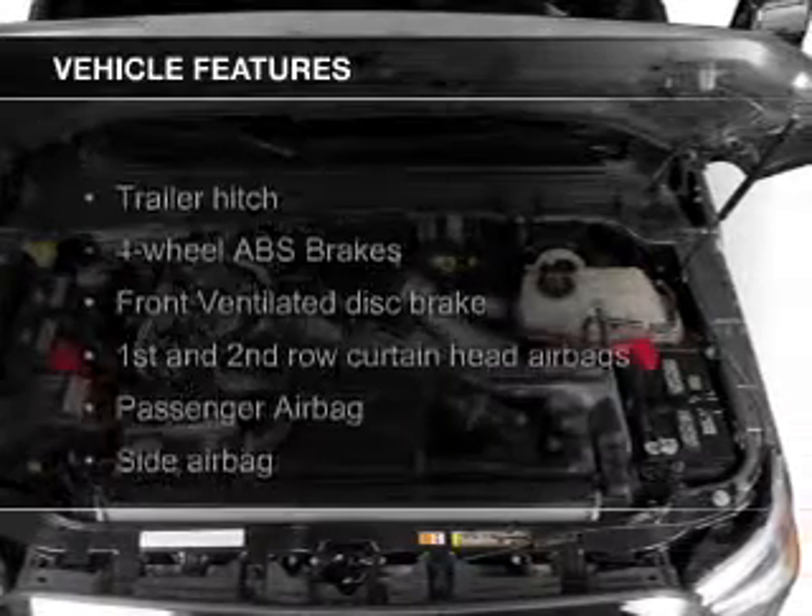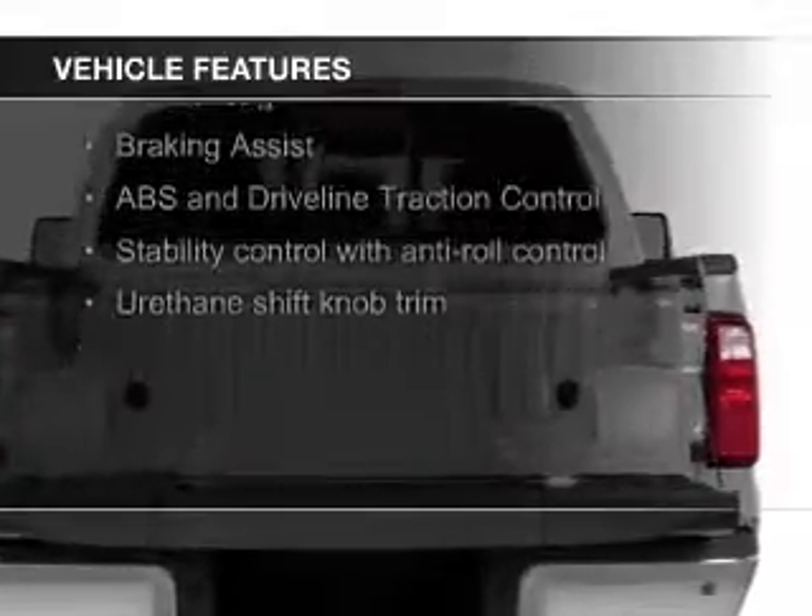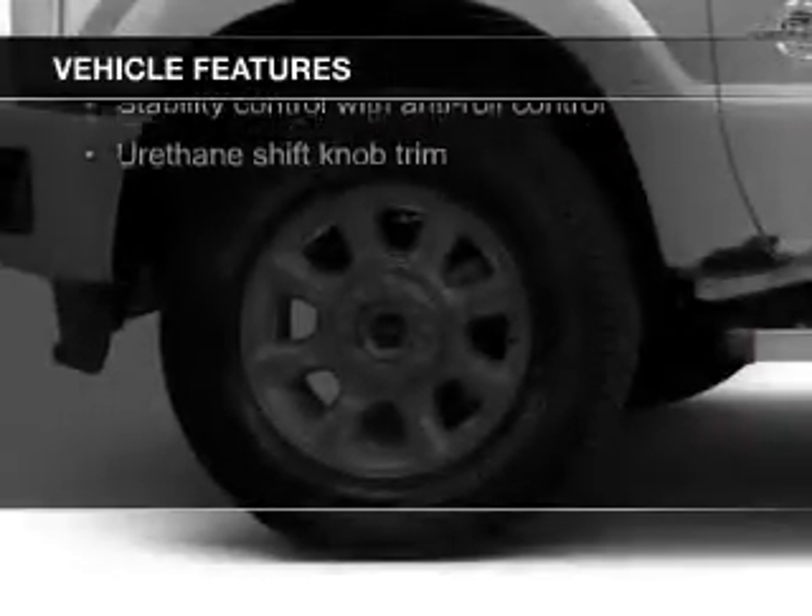The features include a turbocharger, a power sunroof, heated steering wheel, push-button start, leather seats, and heated seats.